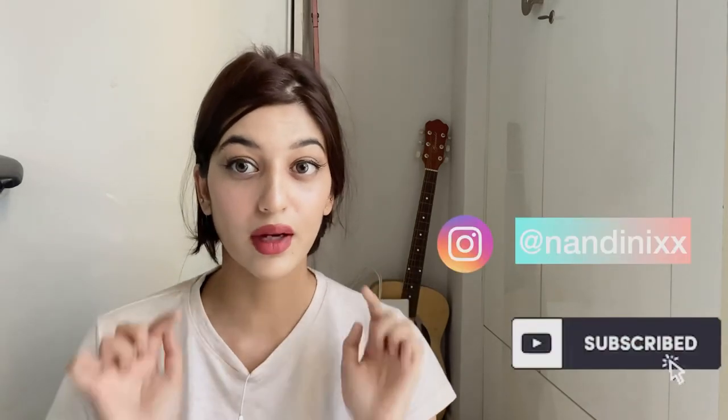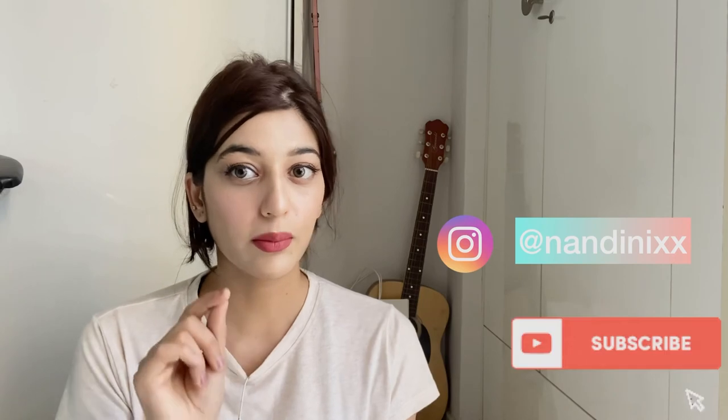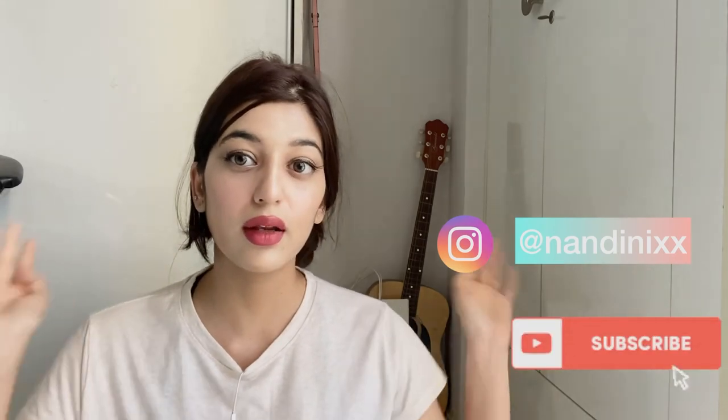So yeah, that was it. I'll be mentioning the links for both the Fab India Tea Tree Toner and this toner in the description. Thanks for watching till the end — please subscribe to my channel and follow me on Instagram for updates. I love you all, bye!